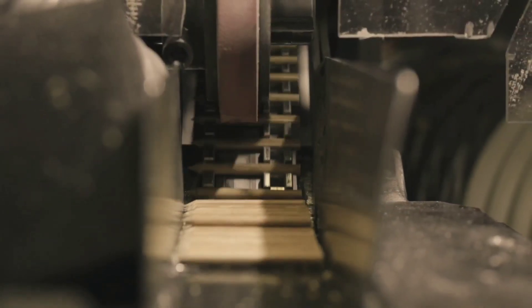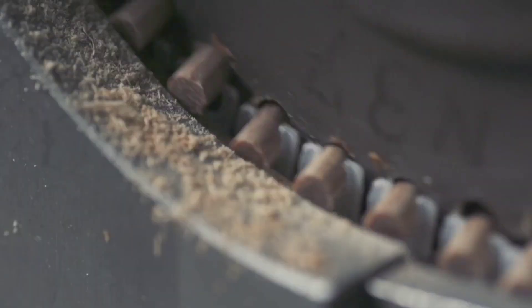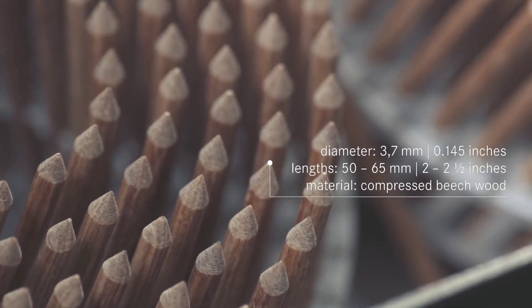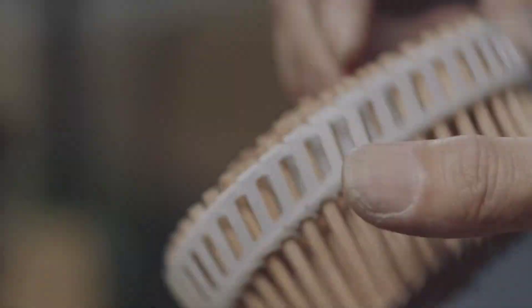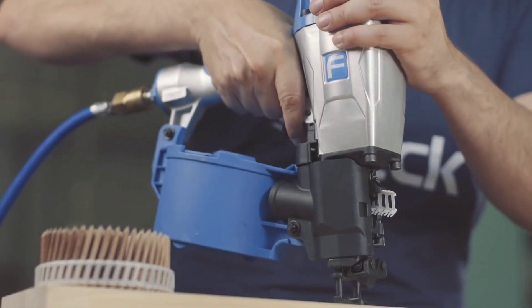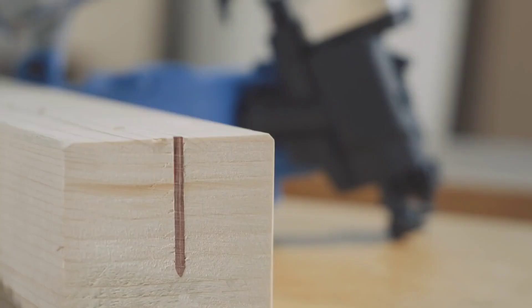This makes the process of disposing items such as old bedside tables become easier and more environmentally friendly. With a diameter of 3.7mm and a length of 50-65mm, these wooden nails claim to be just as strong as their aluminum counterparts. The main distinction is that a pneumatic nail gun is required to drive them in, rather than a regular hammer.